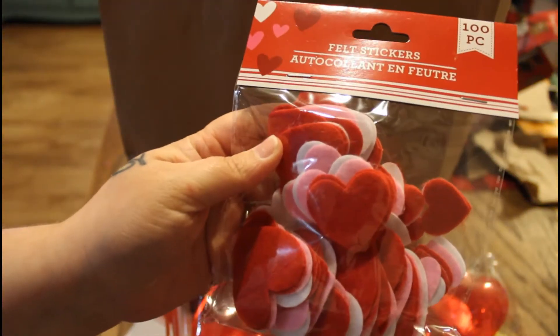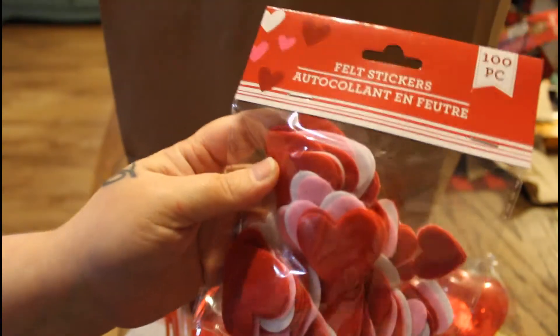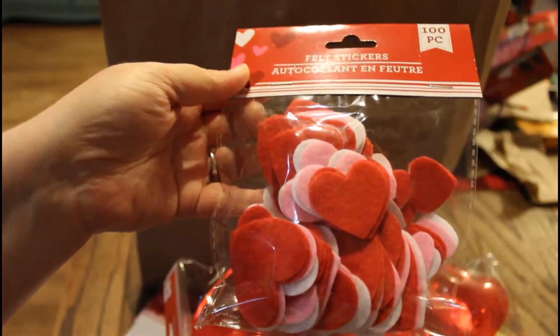Looks like he also got the felt table scatter. Oh, they're felt stickers! Nice — gonna do some crafting with these.